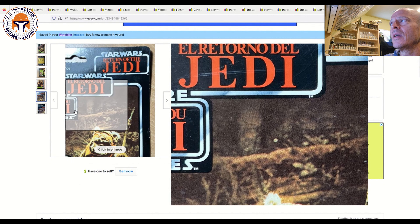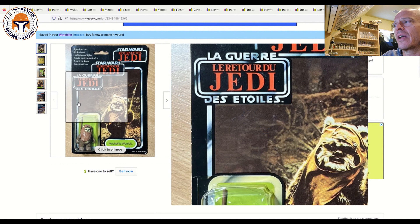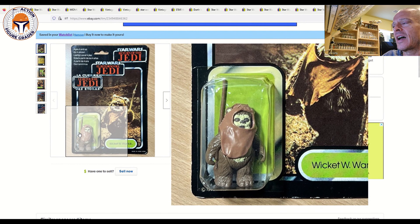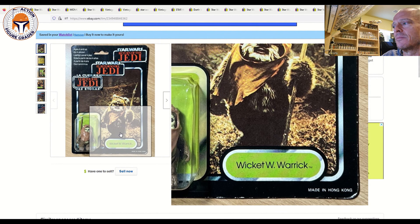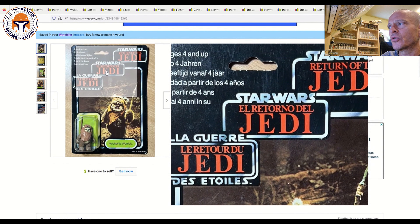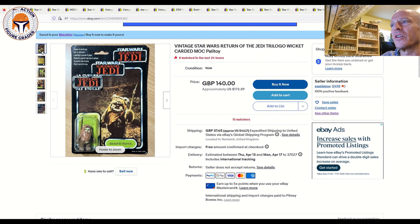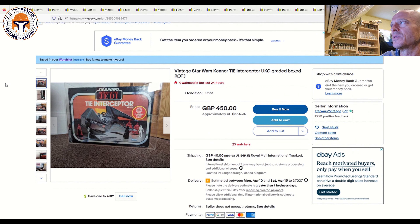Next up is a buy-it-now Palitoy Trilogo Wicket with some blister issues — dings, yellowing, which seems common with Wicket on the Trilogo card back. The card has some scuffing and edge wear; it's punched. Overall probably a 75 or 75-plus grade. It's listed in the UK for £140, which is about $172 US, and just went on the market a couple of days ago with 15 watchers already. Probably worth a look especially if you're in the UK and can live with the defects.